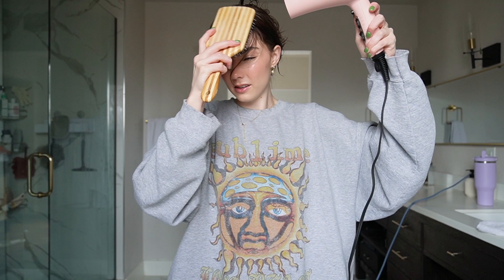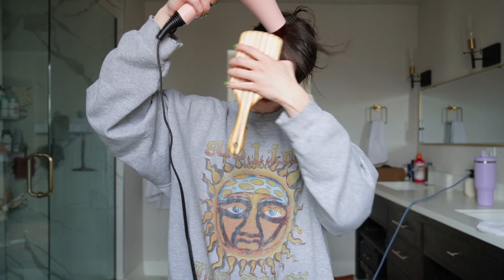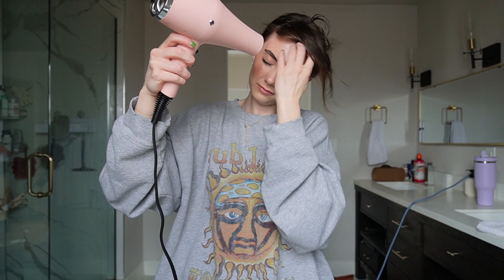What I like to do is blow dry all this way, then all this way, then start forming it down — I'll show you guys how I do that. So that's what my bangs look like once they're first dried.